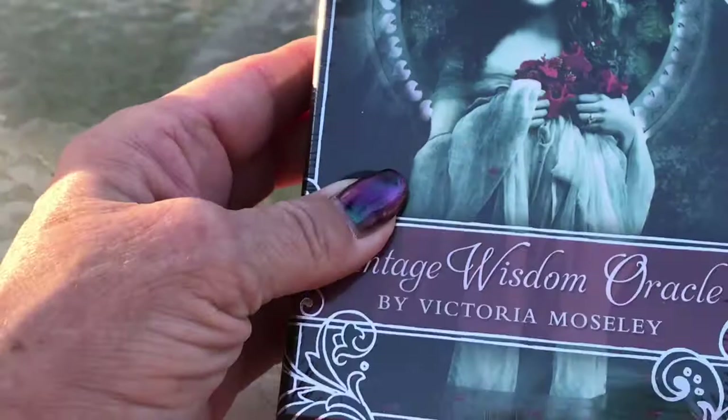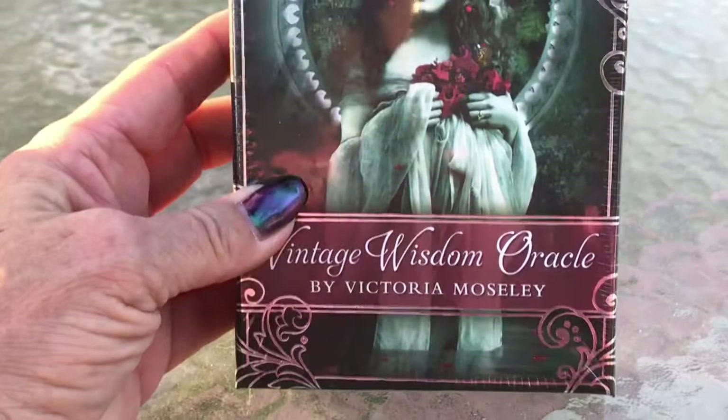Anyway, enough with the frivolity. Let's get down to the deck. This is the deck I got for Christmas. I haven't opened it yet — it just arrived from Barnes & Noble. The canaries sure are enjoying this outdoor fun this afternoon.